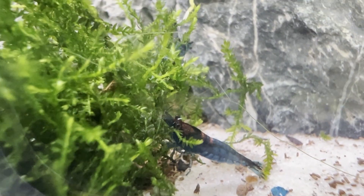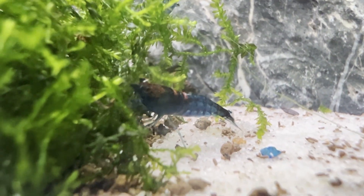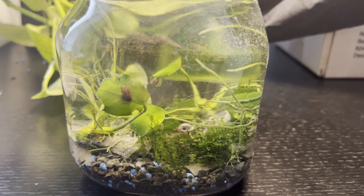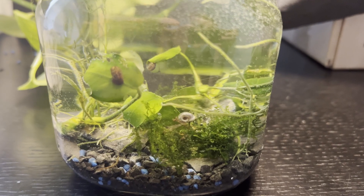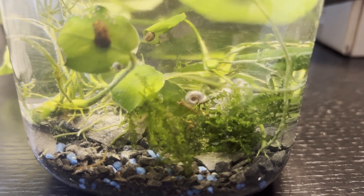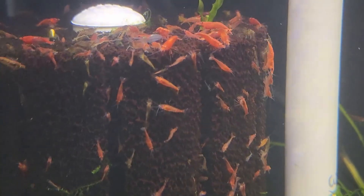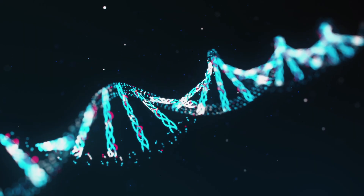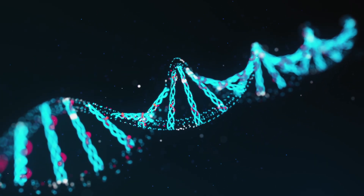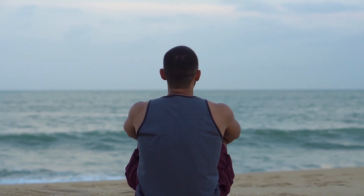There is no right or wrong approach here, just different outcomes based on what you want from the tank. However, if you do choose to breed for color, even casually, it's important to use selective culling to maintain the traits you're aiming for. I personally use a shrimp jar to house my culls. It's a simple, peaceful setup and it lets me preserve the high integrity of my breeding line without discarding shrimp unnecessarily. In the end, whether you focus on aesthetics, genetics or just enjoying the experience of keeping shrimp, the key is to choose an approach that aligns with your goals and to understand how your decisions will shape the long-term outcome of your tank.